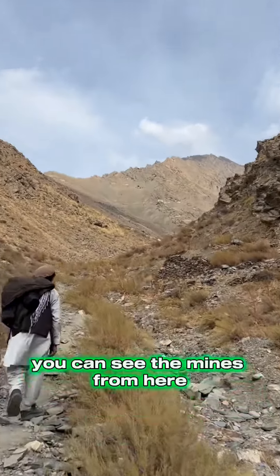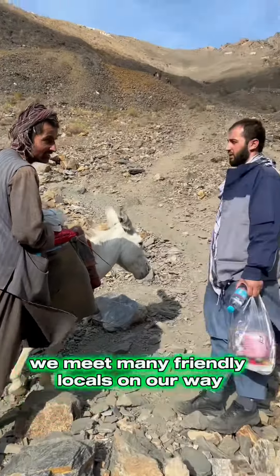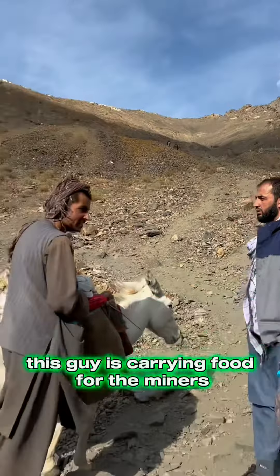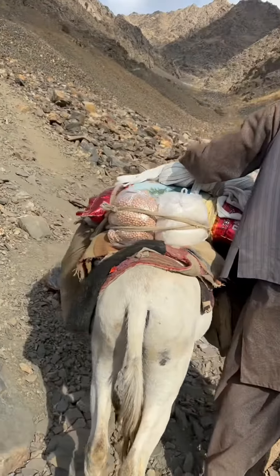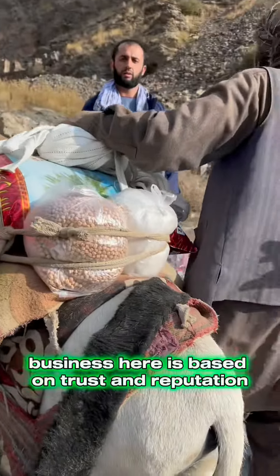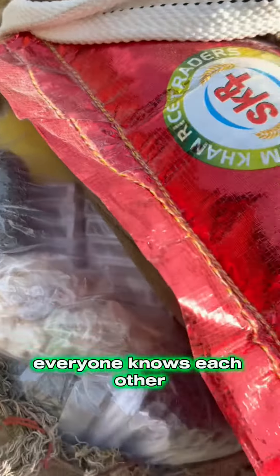You can see the mines from here. We're far from being there yet, though. We meet many friendly locals on our way. This guy is carrying food for the miners. Business here is based on trust and reputation — everyone knows each other.